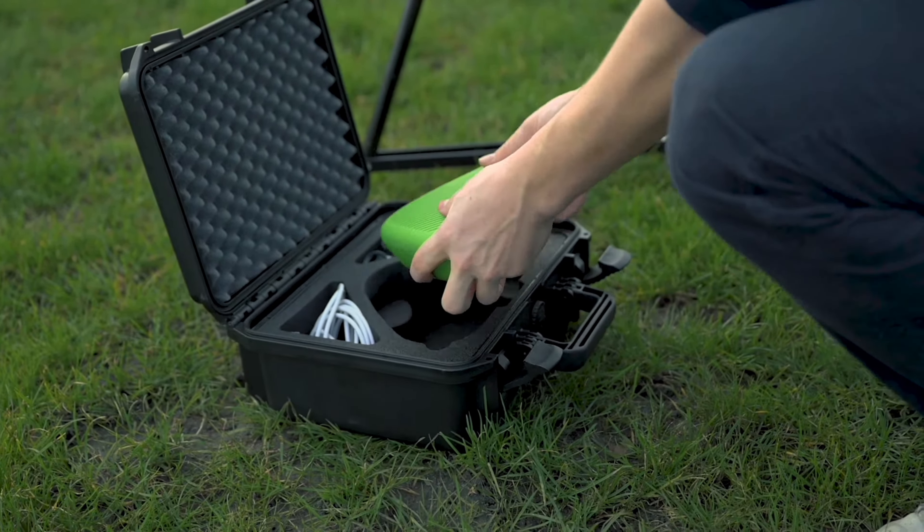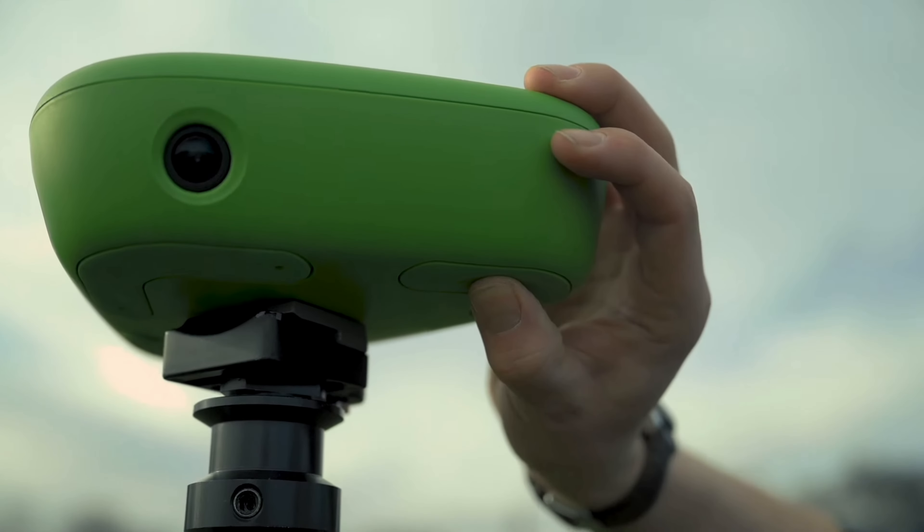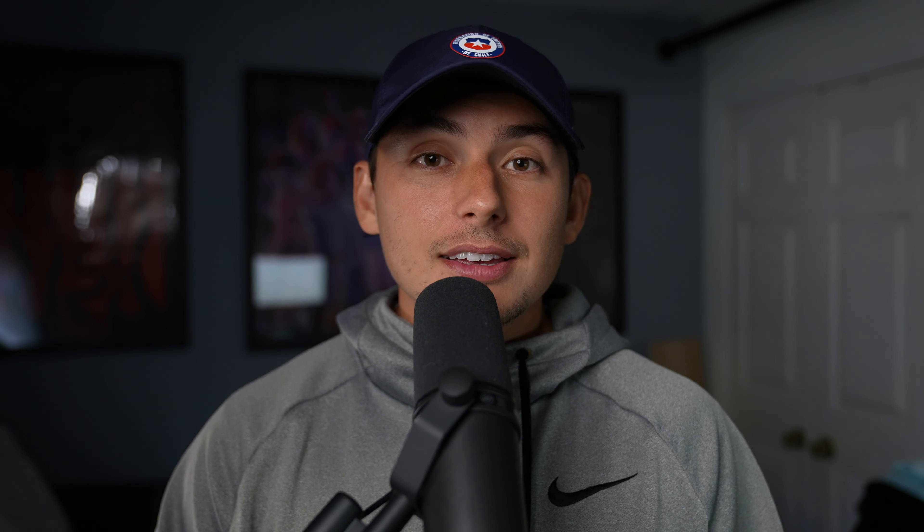It's so easy to use. You turn it on, hold it for one second, and once the flashing stops you know it's on. Then you put it up on the tripod, raise the tripod up, and that's it — you just let it do its thing.